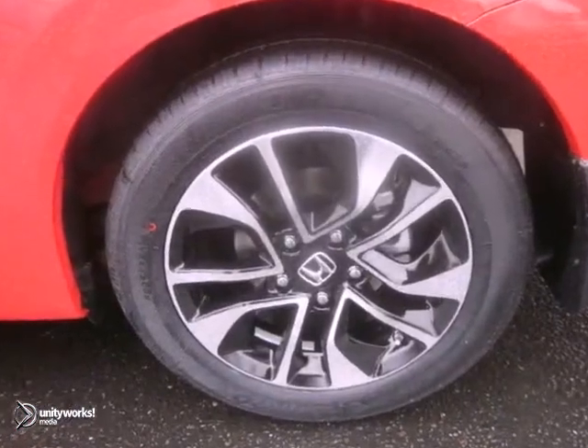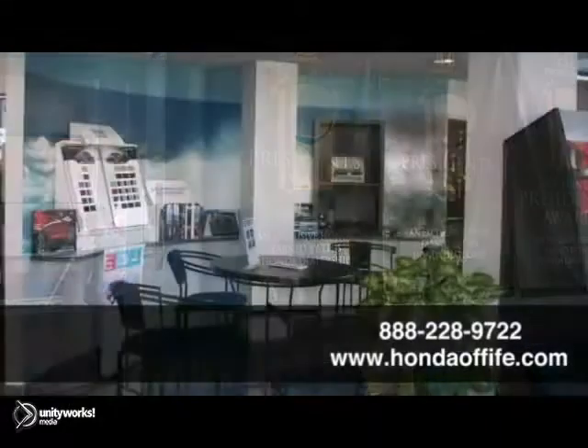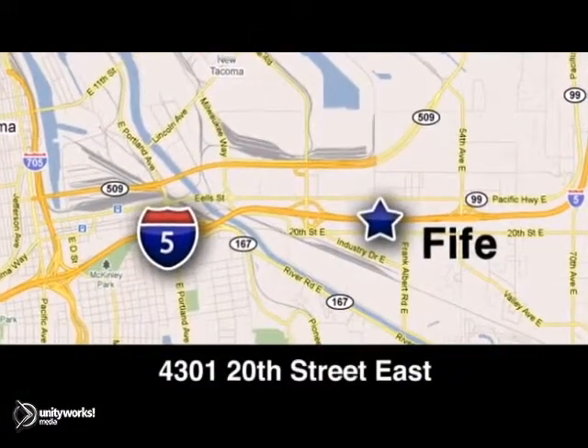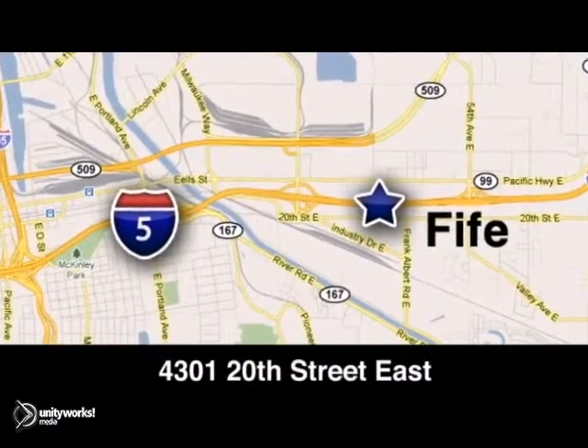We'd love to have you take it for a test drive. Call, click, or stop into Honda of Fife today. We're conveniently located at 4301 20th Street East in Fife, Washington right on I-5.